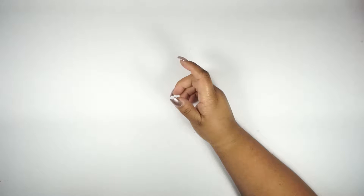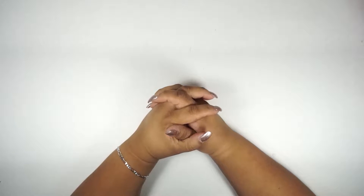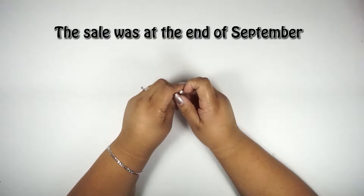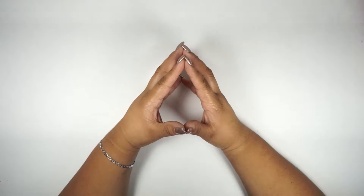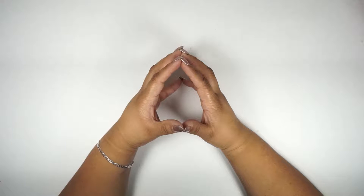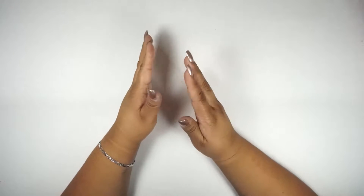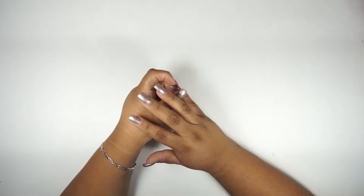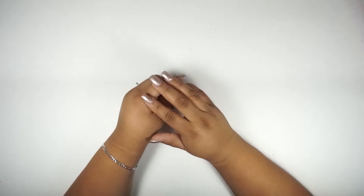Hi everybody, this is Sylvia, welcome back to my channel. Today I wanted to share a Hobby Lobby haul — I got so many items. They had a lot of stuff for 50–40% off, and I believe everything for Christmas was 50% off. Definitely all the paper craft from the Paper Studio was 50–40% off, so I got a lot of those items.